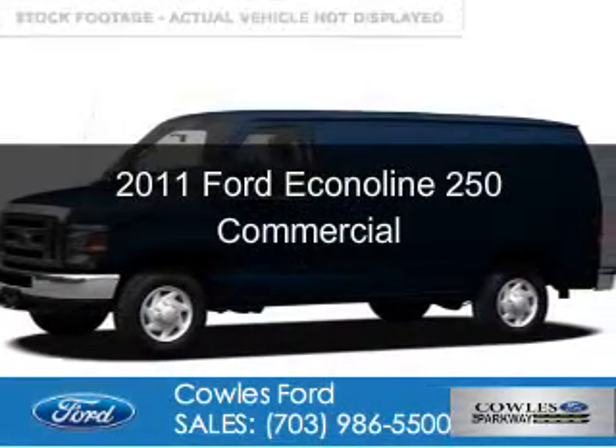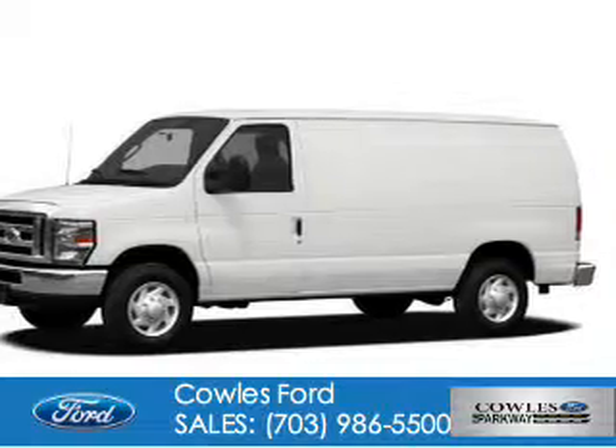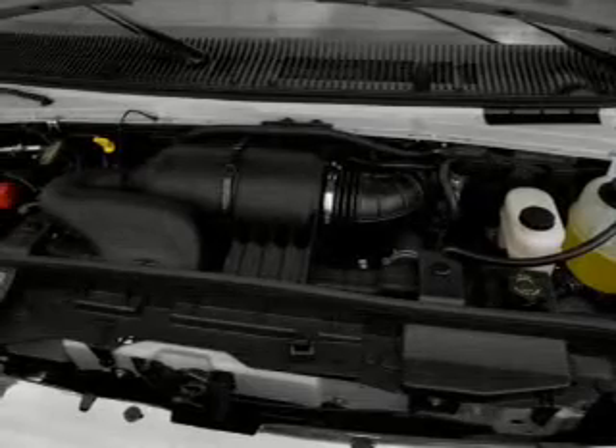This is a used 2011 Ford Econoline 250. It's powered by rear wheel drive, a 5.4 liter 8-cylinder engine, and a 4-speed automatic transmission.